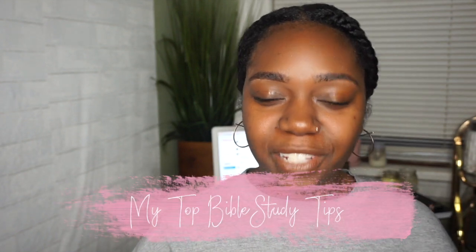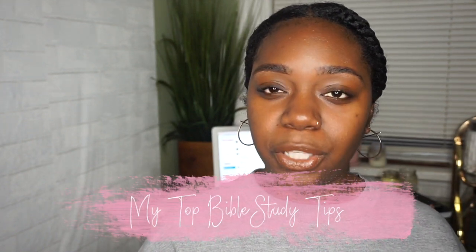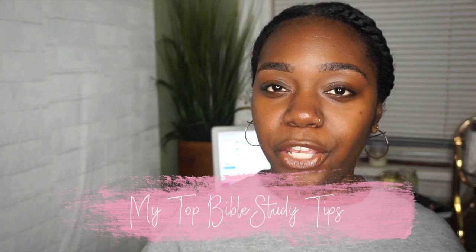Hey guys, thanks for stopping by my channel. My name is Fatima and in this video I'm gonna share with you seven powerful tips to take your Bible study to the next level. If you've missed my first video about Bible study tips for beginners, you're gonna want to click here and watch that one first. This one is a little more dedicated to really breaking down the scriptures and making sure that you're getting the most out of your study time.